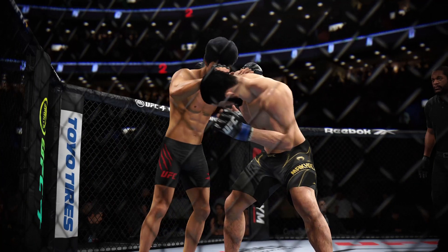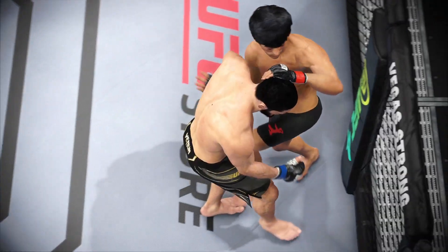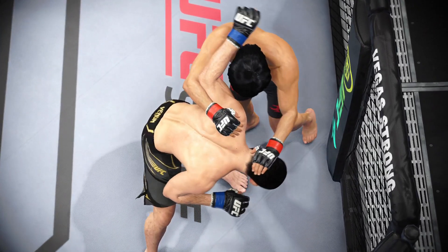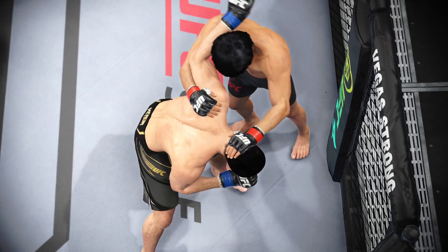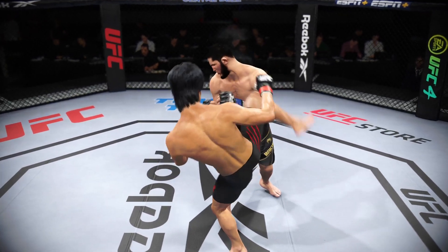A lot of tremendous striking action in that last round. I would love to have my Telestrator right now. That was a great display of high-level mixed martial arts striking. Both combatants stood toe-to-toe and let it all hang out.